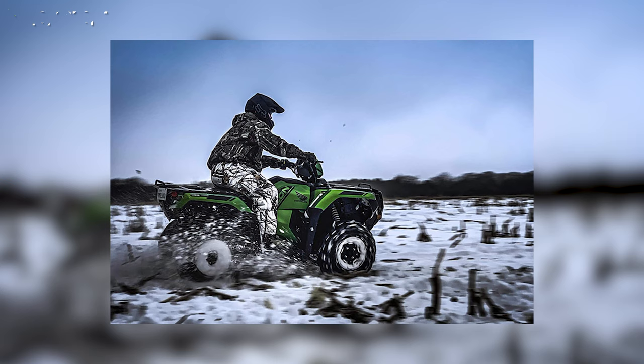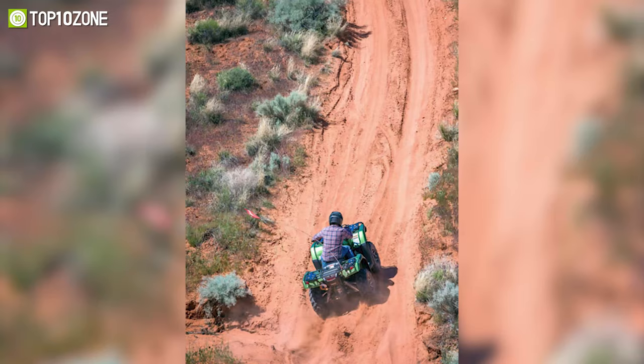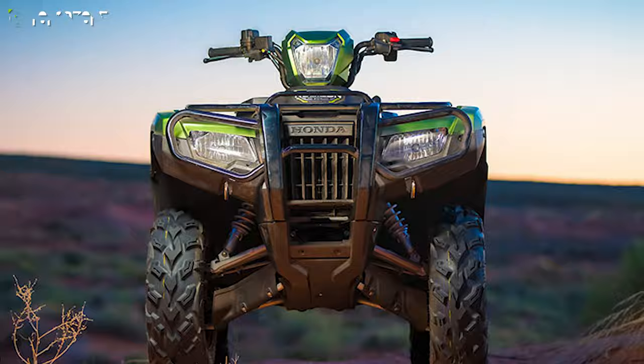The rack and towing capacity of this quad bike make it stand out from the rest of the ATVs. Its steel racks have a huge load-bearing capacity and the ATV itself has a towing capacity of 1,300 pounds. Whether you want to ride uphill, on muddy roads, or any other steep terrain, the Honda FourTrax Foreman Rubicon 4x4 will assist you in doing so.